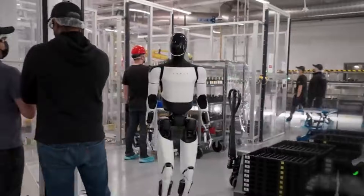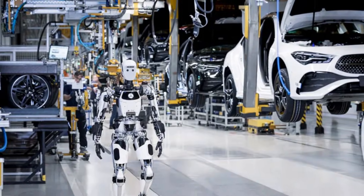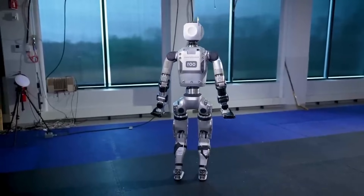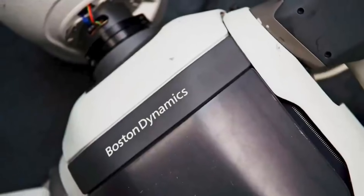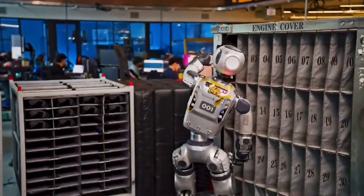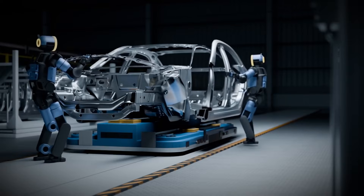Other automakers and technology companies are pursuing similar humanoid robotics projects. Tesla demonstrated its Optimus robot prototype in 2023 and indicated plans for factory use. Figure AI partnered with BMW to trial humanoid robots in automotive assembly. Aptronic announced a collaboration with Mercedes-Benz to explore warehouse and logistics applications. The convergence of interests suggests that humanoid robots are transitioning from experimental concepts to viable industrial tools. Hyundai's timeline positions Atlas as one of the first humanoid robots deployed at scale in automotive manufacturing.